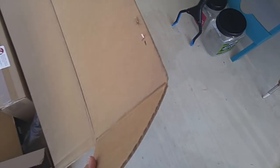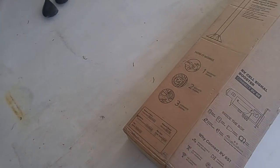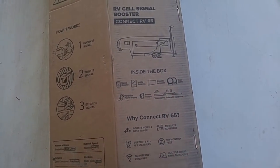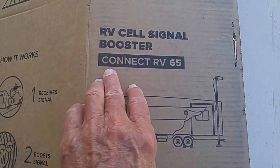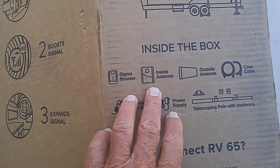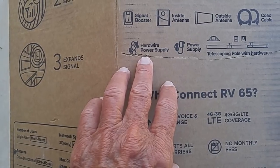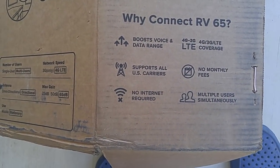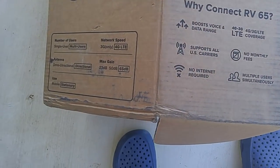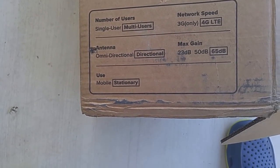It comes in a huge box, and you can't hardly screw it up — the directions are well laid out. The box shows you what's inside: the signal booster, inside antenna, outside antenna, coax cable, hard wire power supply, and telescoping pole with hardware. It shows a good diagram of how to set it up. It's a directional antenna and the maximum gain is 65 decibels. The use is stationary — obviously you can't drive down the highway with this hooked up to your RV.